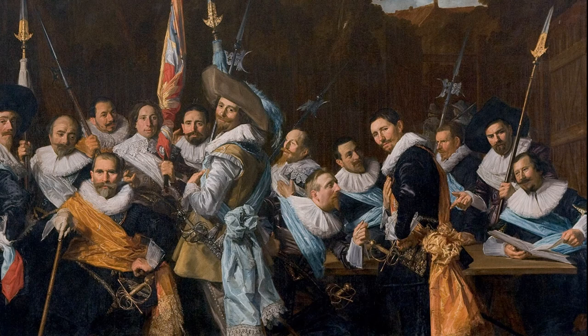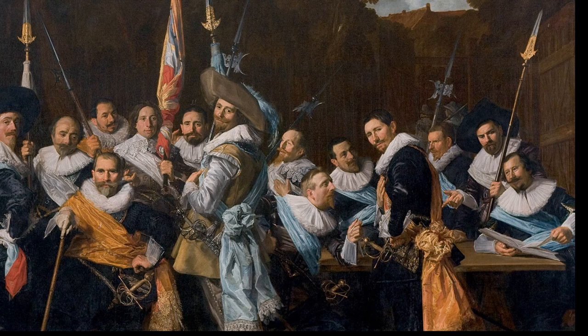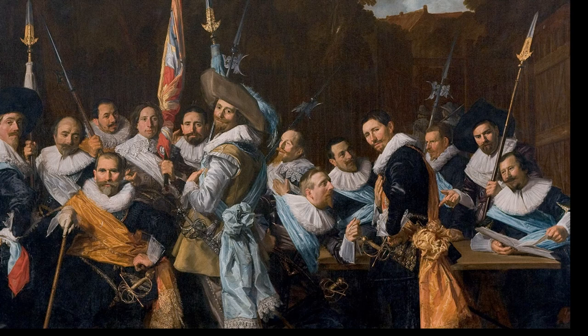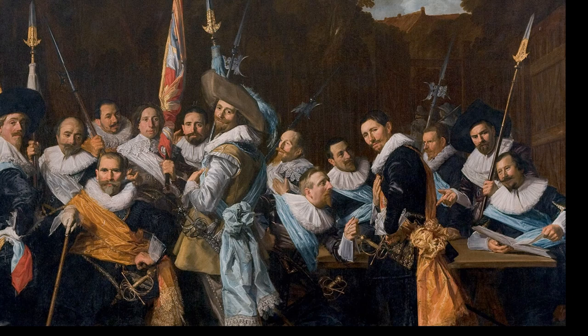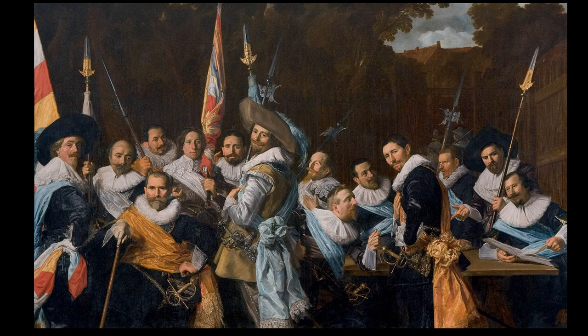Hals also achieves a great sense of psychology with these figures — something he is known for. The sense of character and individuality he captures through dress, gesture, and features is really fantastic. One more thing that adds to the sense of viewer involvement is the dramatic lighting. Hals uses tenebrism here — pretty stark contrasts of light and dark. These figures are brightly lit against a fairly dark background, which brings a lot of emphasis to them and adds a sense of excitement to the work.